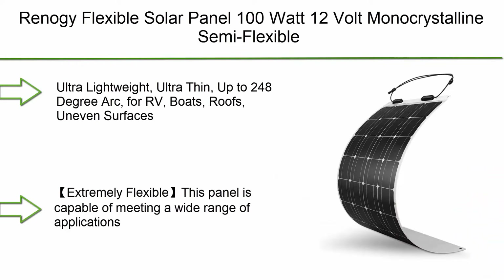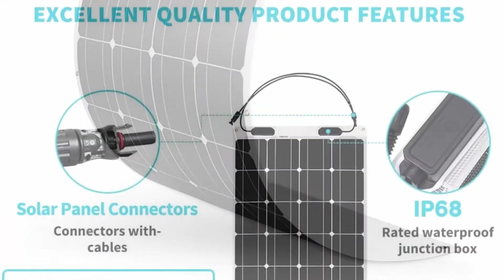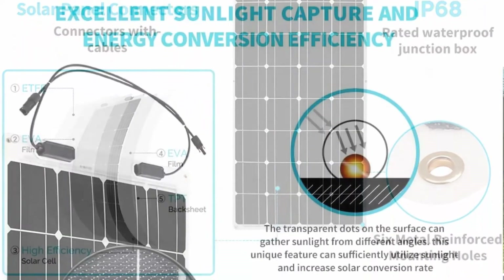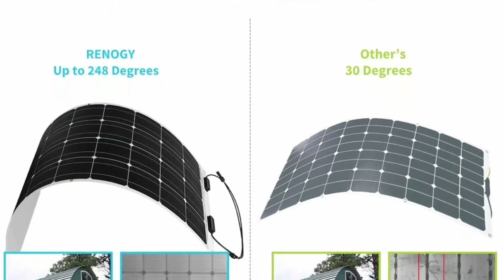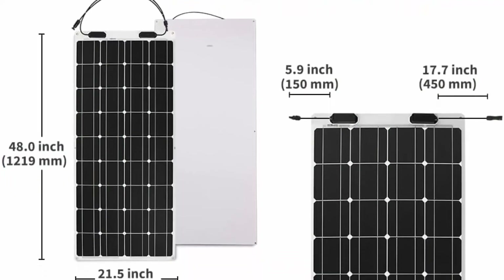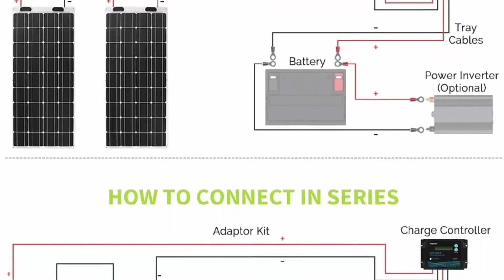Top 3: Reno G Flexible Solar Panel 100W 12V Monocrystalline Semi-Flexible Bendable Mono Off-Grid Charger for Marine, RV, Cabin, Van, Car, and Uneven Surfaces. Ultra lightweight, ultra thin, up to 248-degree arc, for RV, boats, and roofs on uneven surfaces. Extremely flexible, capable of meeting a wide range of applications where standard panels are inconvenient to mount, such as on the curved roof of an Airstream. Weighs 70% less than conventional solar panels, making transportation and installation a breeze.